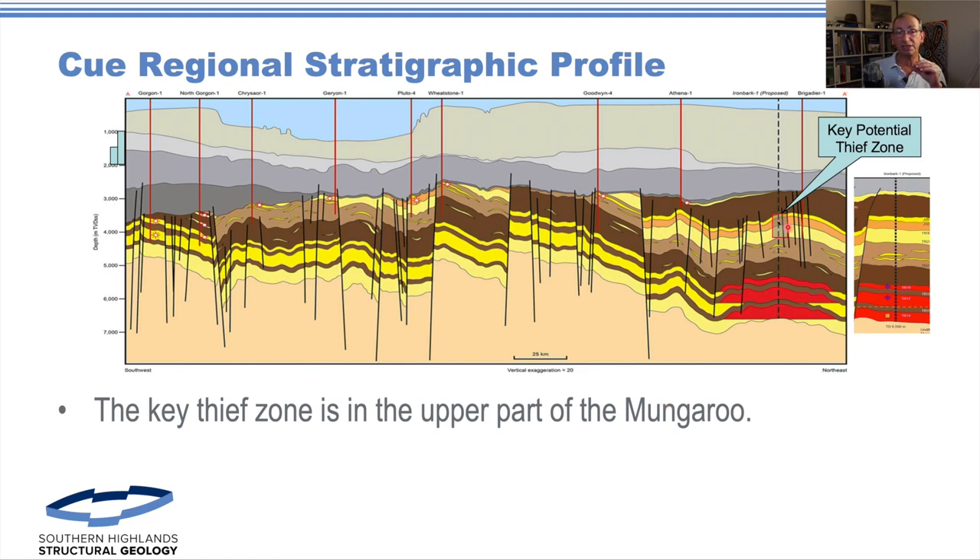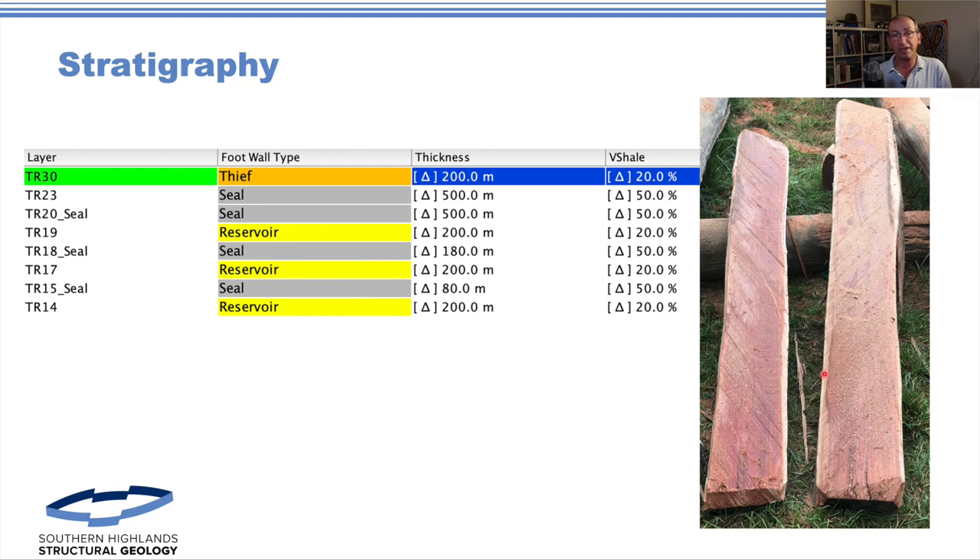We've taken the stratigraphy as presented by Q. This upper section is the critical element and it's actually penetrated by the Brigadier well, which is on the same fault block. These are the shallow Mungaroo — the trap elements or the sands they were looking for deeper in the sequence. We've described these with uncertainty, sitting within the order of 100 meters uncertainty on thickness of the seal and the thief zone. The critical element though is this thickness interplayed with the displacement on the fault.